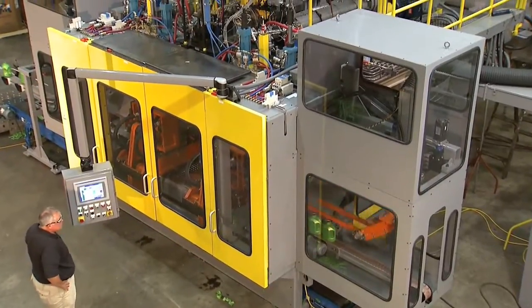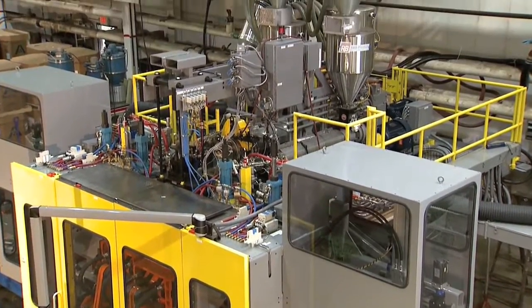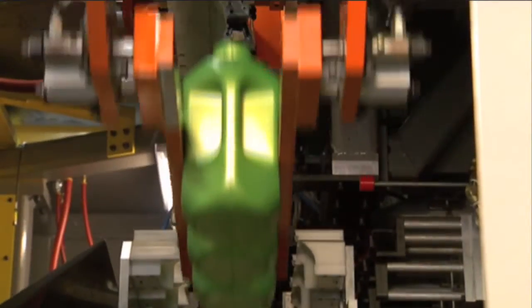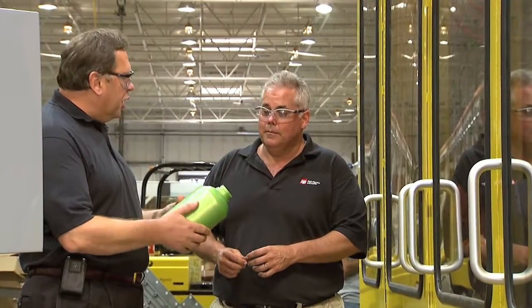R&B Plastics is a manufacturer of single screw extruders for the plastics industry. Their ability to deliver innovative, reliable, highly productive machinery can mean the difference between success and failure.